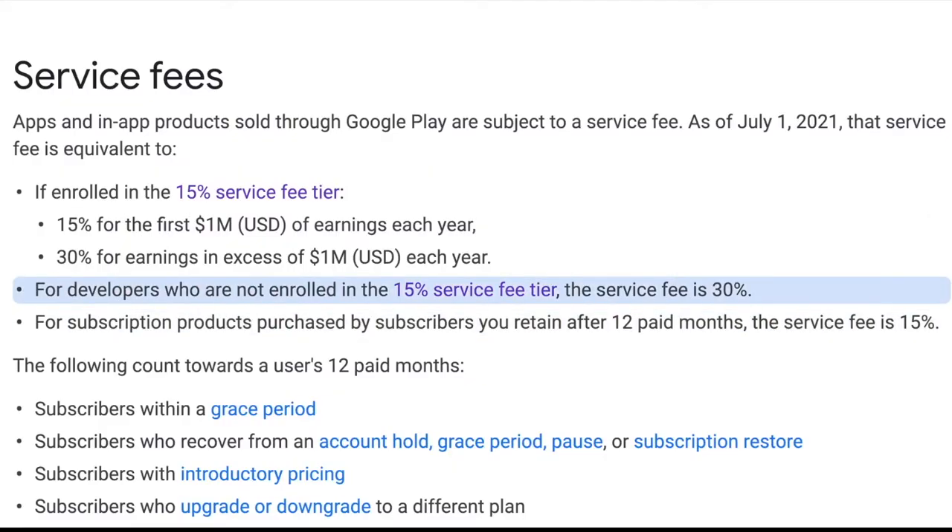By the way, if you're not used to hearing that 15% number, that's because it's brand new — this is a new change they've made, so good for them and good for you. For developers who are not enrolled in the 15% service fee tier, the service fee is 30%. That's what it used to always be, but now there's a tier you can enroll in.